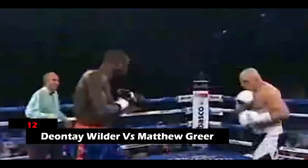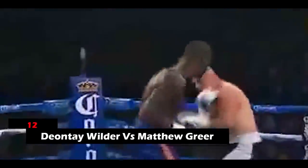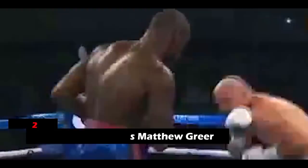12. Deontay Wilder vs. Matthew Greer. Every time Wilder threw in a right hand, Greer seemed to hit the canvas. Wilder floored Greer three times in this manner, all in round 2. Wilder then used his jab and left hook, followed by a flurry of powerful punches, to end the match in his favor.